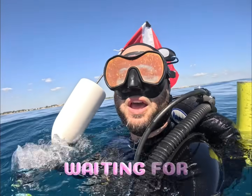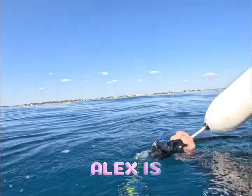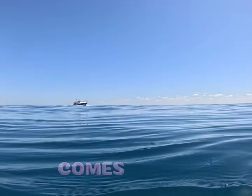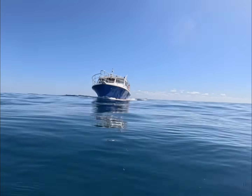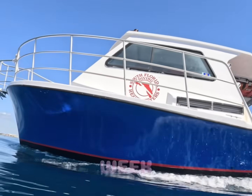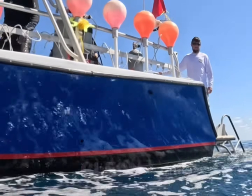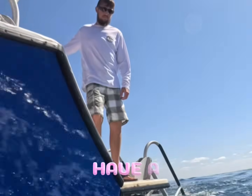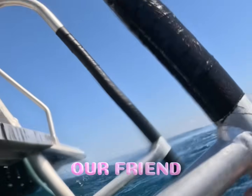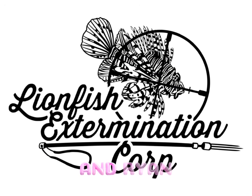I'm up here waiting for the boat. Alex is actually driving the boat — he usually drives my boat. Here it comes — South Florida Diving headquarters. That's a pretty boat; they just got it back in the water this week and they're going to do a reef cleanup this weekend. We have a lionfish tournament this weekend, so Alex and I are going to be getting so many lionfish along with our friends Alex Jones and Ryan. Thanks guys!